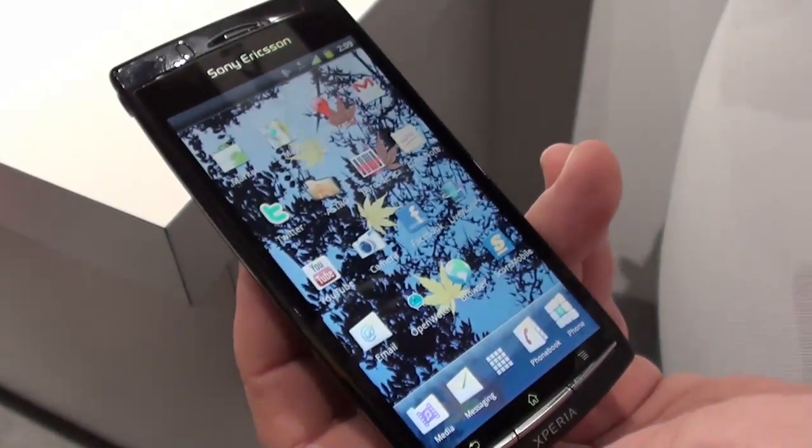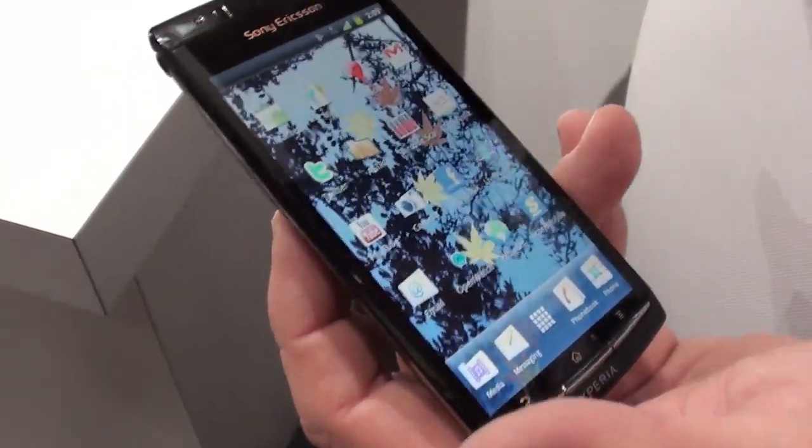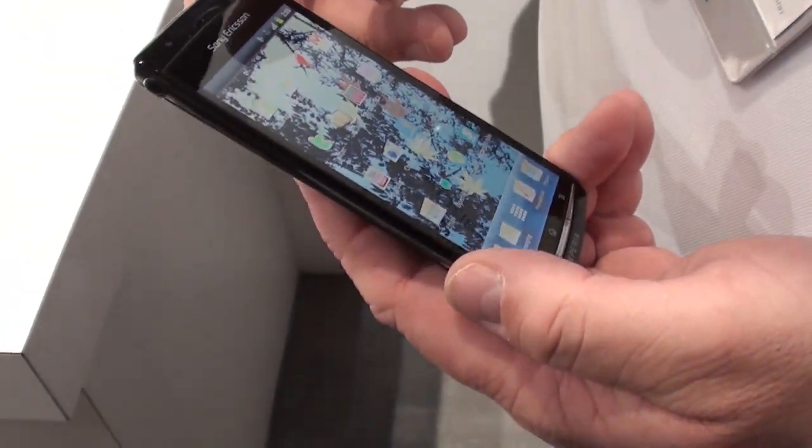The Xperia Arc should be available Q1 globally and will roll out from there. Pricing isn't confirmed yet as carriers haven't been finalized. Thanks to Dan Daniels for the demo.